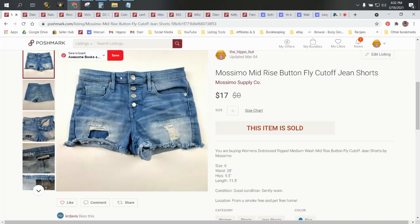Hey everyone, welcome into the Flippin' Hippos YouTube channel. I'm Star. Thanks for joining me today. We're going to talk about the items that sold for us on the Poshmark and the Mercari selling platforms in the month of March.